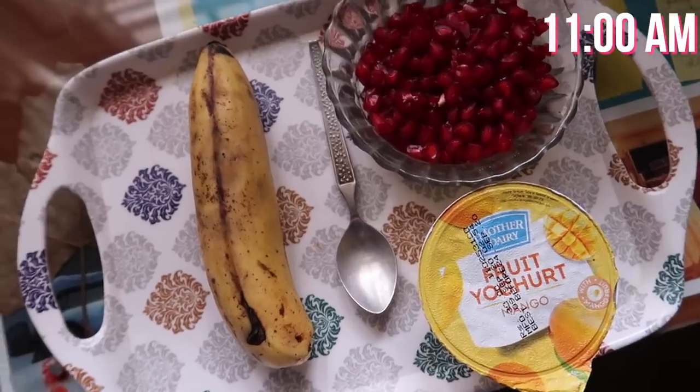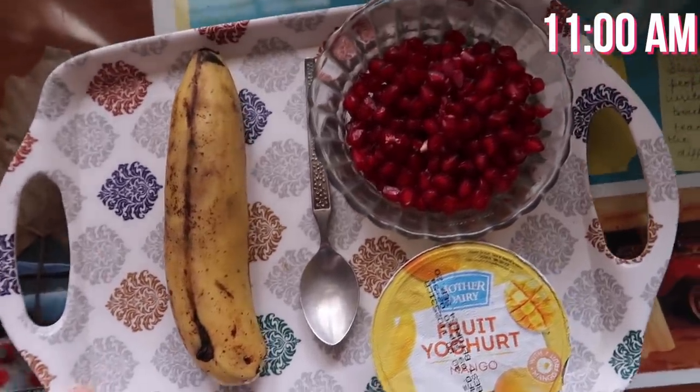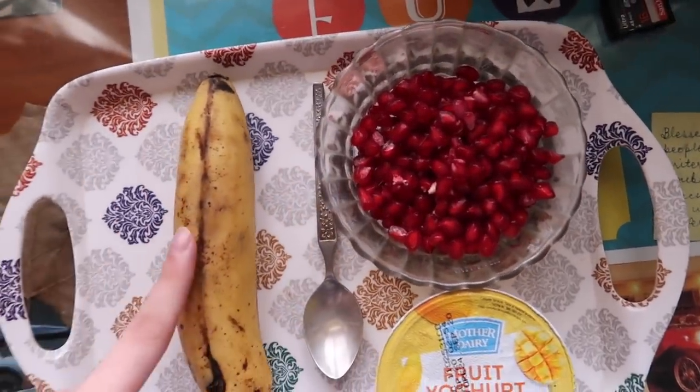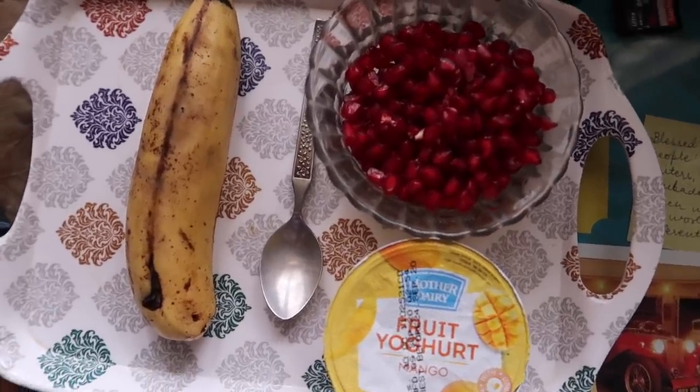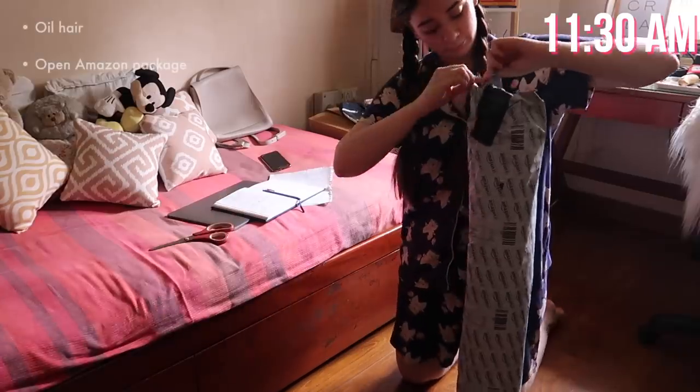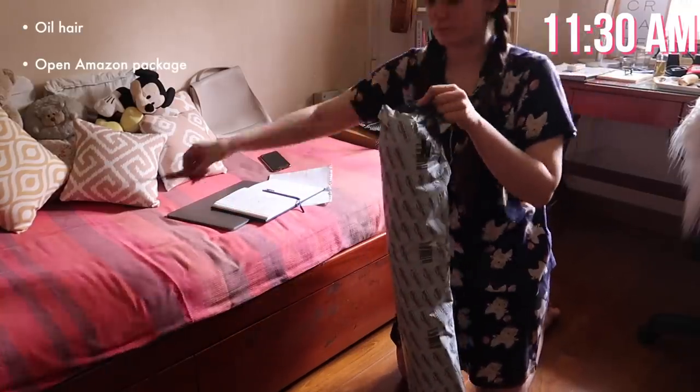I look like a class 5 kid, but I'm going to let it set in. After oiling my hair, I'm going to have some breakfast — some yogurt, some pomegranate, and some banana. I would generally have more but I'm really not that hungry in the morning right now. As I mentioned earlier, I do have some packages to open.